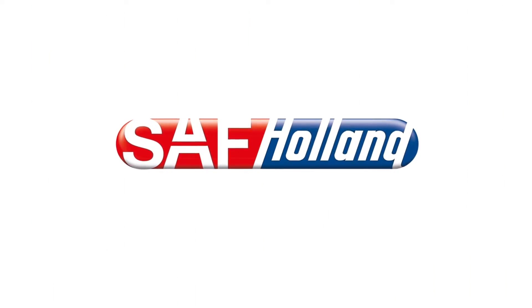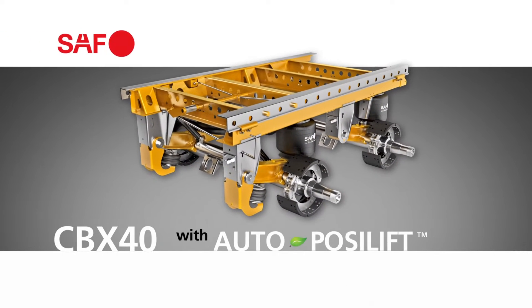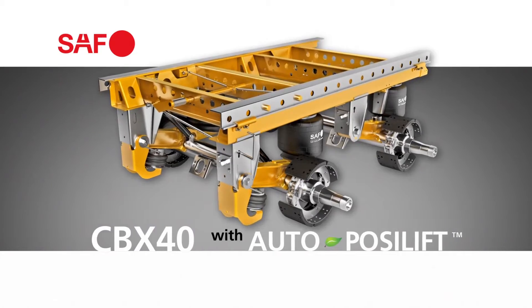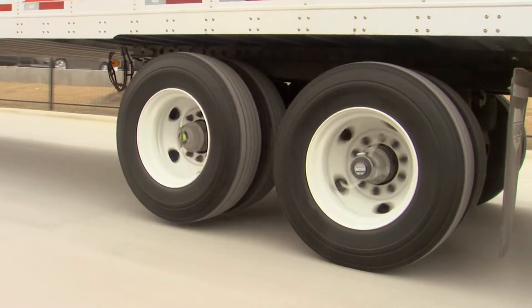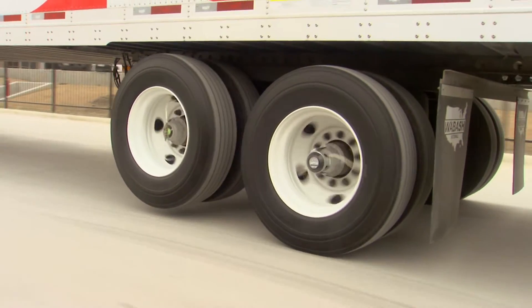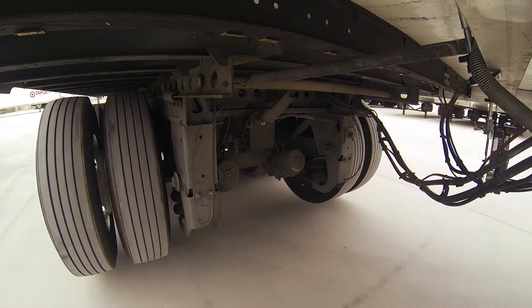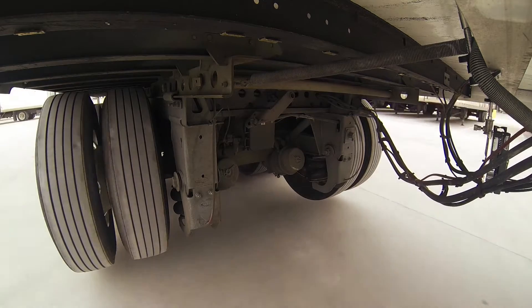SAF Holland developed a unique solution: the SAF CBX40 suspension with the Auto PosiLift system. This patent-pending system automatically lifts one of the two trailer axles off the road as soon as the trailer load diminishes to the point where both axles are no longer required.